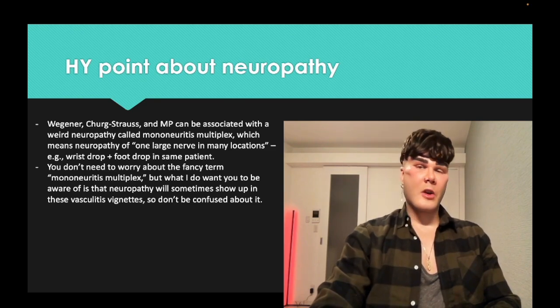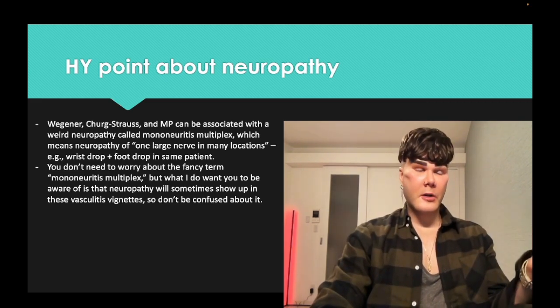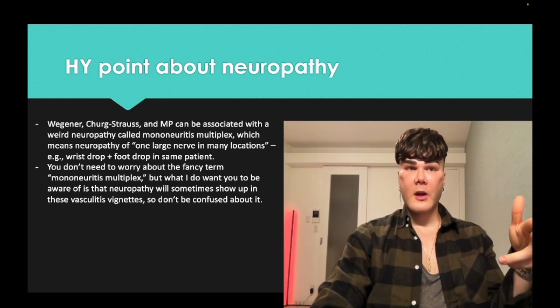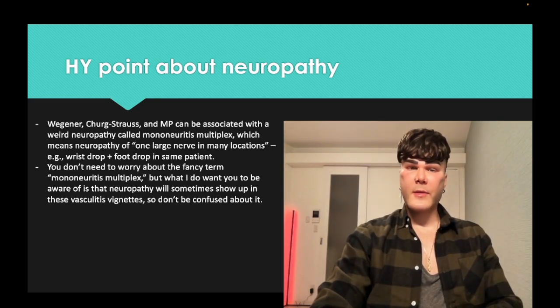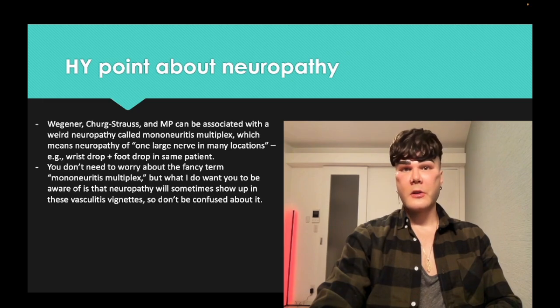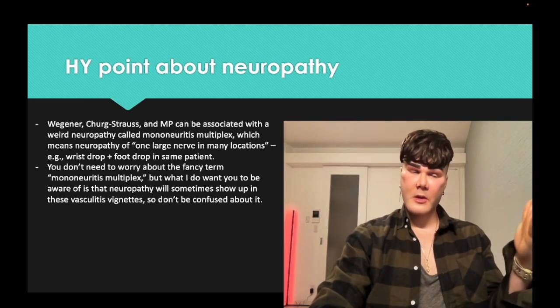There's something called mononeuritis multiplex, which you'll see in vignettes for Wegener, Churg-Strauss, and microscopic polyangiitis. They can give you microscopic polyangiitis with hematuria and a foot drop, or Wegener with hematuria, hemoptysis, nasal septal perforation, and a wrist drop. It's called mononeuritis multiplex — inflammation of the vasculature causing damage to nerves. So one large nerve — such as the radial nerve causing wrist drop or the common peroneal nerve causing foot drop — sometimes in multiple locations in the same patient.